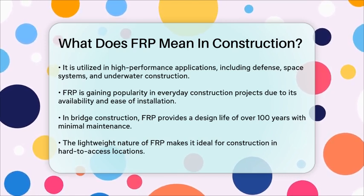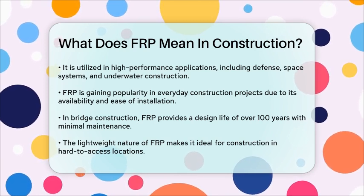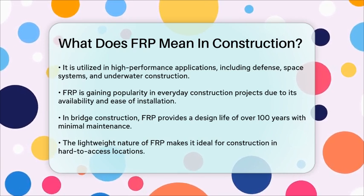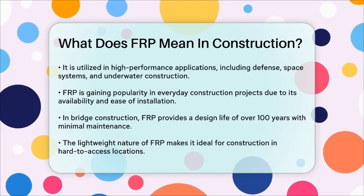In bridge construction specifically, FRP offers a 100-plus year design life with minimal maintenance required. It's lightweight, corrosion-resistant, and durable, making it the ideal material for pedestrian, equestrian, and lightweight vehicle bridges.